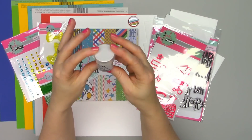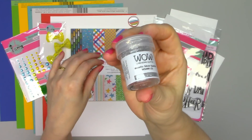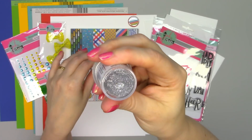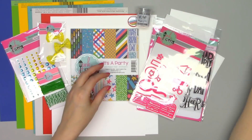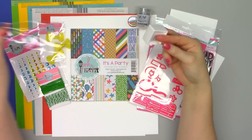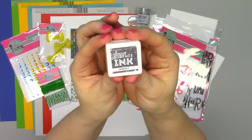Next is some embossing powder — this is the WOW brand — in metallic silver sparkle. It's really pretty with lots of glitter sparkles in there. And then there's a little one inch stamp pad, which is Pink and Main's Surface Ink in the asphalt color.